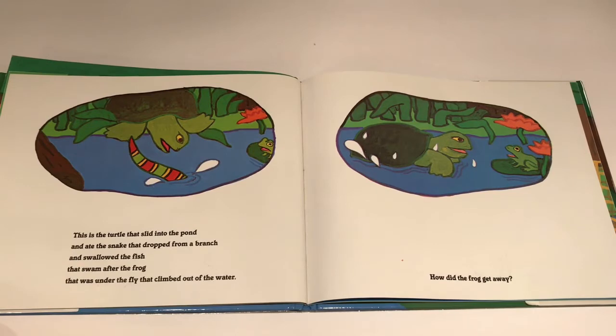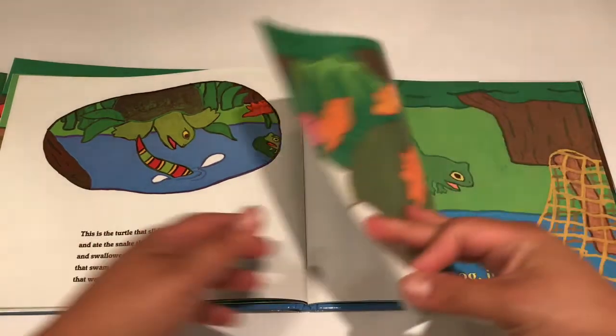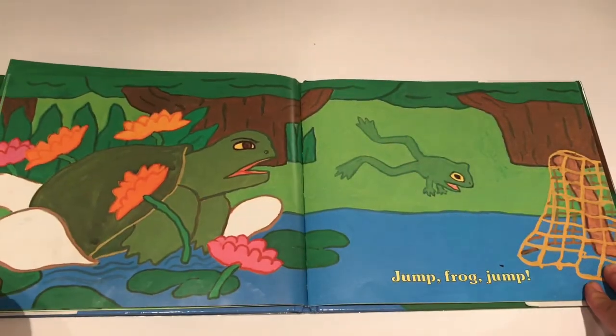This is the turtle that slid into the pond and ate the snake that dropped from a branch and swallowed the fish that swam after the frog that was under the fly that climbed out of the water. How did the frog get away? Jump Frog Jump!